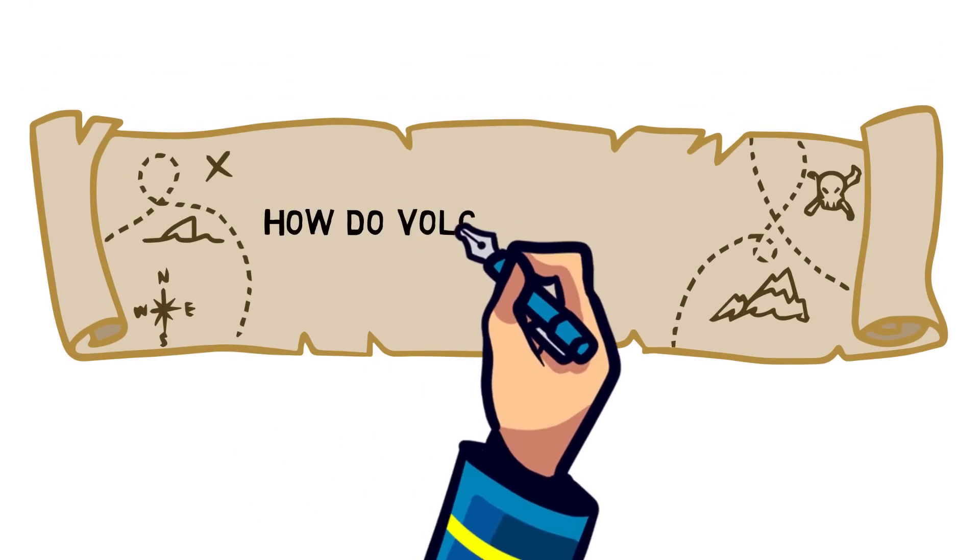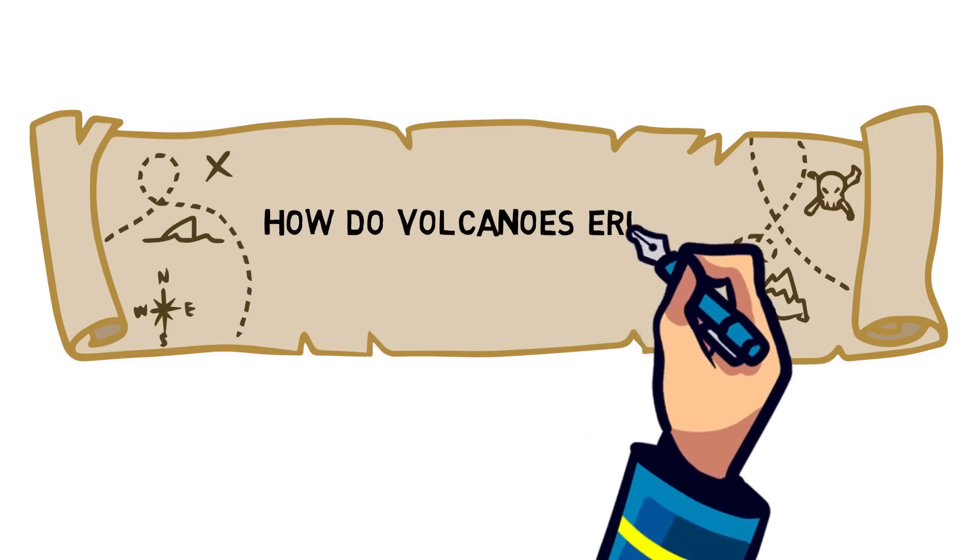Ahoy! Let's think! Today we answer the question: how do volcanoes erupt?